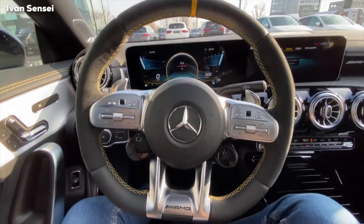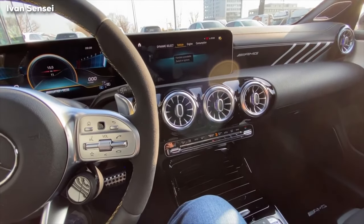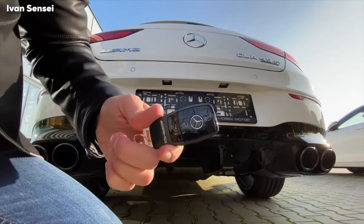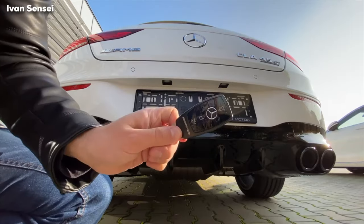I want to film the exhaust too, so let's do that now. This is the key fob — black key fob. I hope you can see it. I'll show you that in a second as well. Really nice.